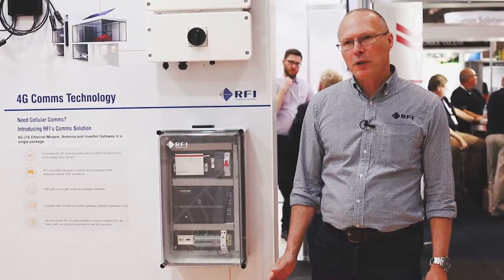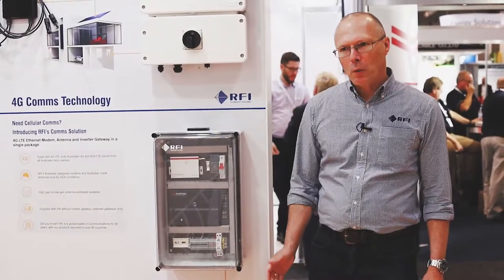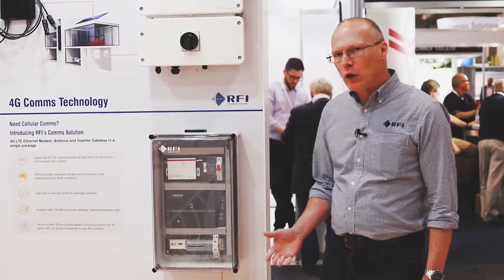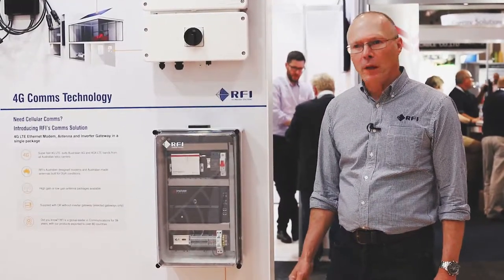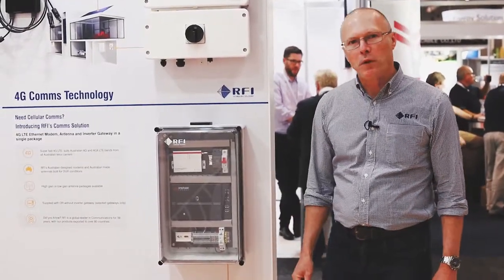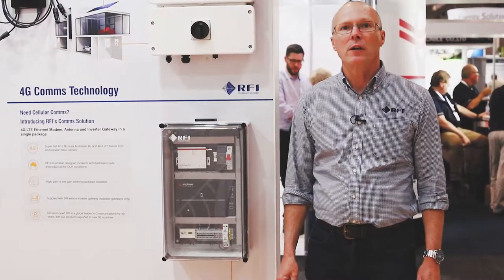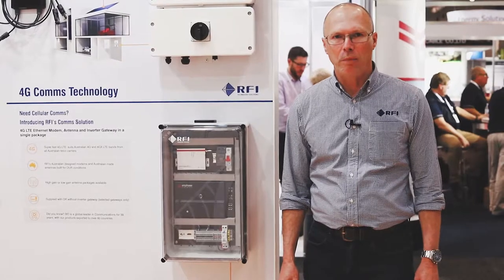At RFI, what we've tried to do is put together a one-stop solution that will make your life easier for installing communications. We have integrated a Maxon 4G modem to get all the necessary comms for a particular inverter system, to give you instant connectivity to the internet and reporting to that particular brand portal.